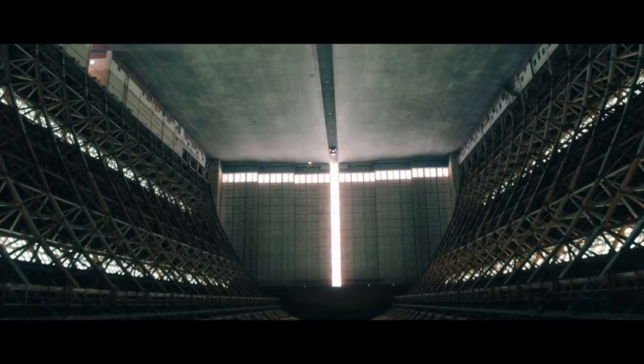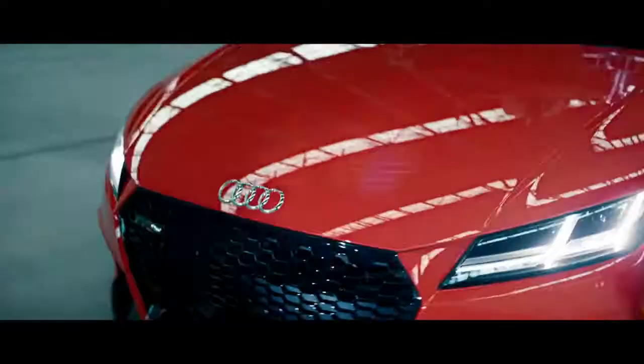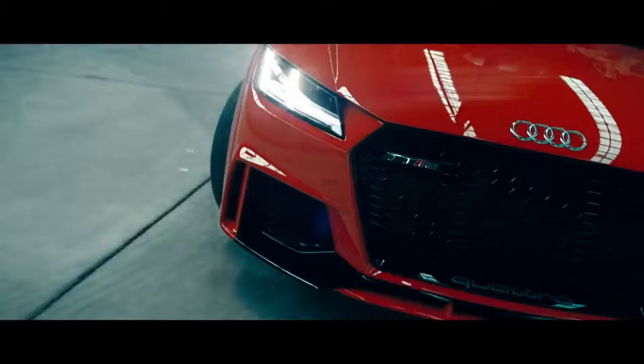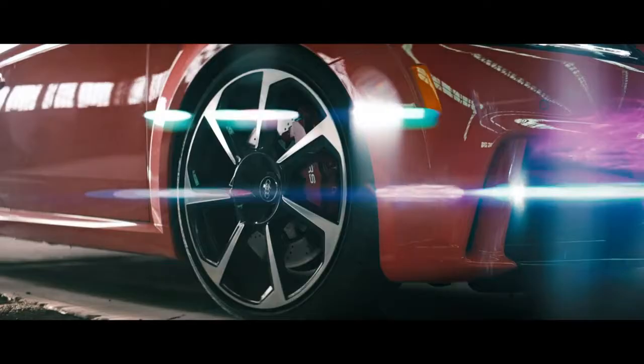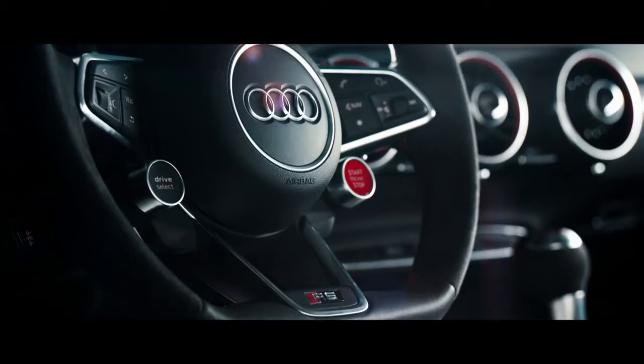The beauty and craftsmanship of RS design is represented perfectly in the all-new TTRS. The honeycomb single-frame grille, RS bumpers, and cross-drilled rotors help define its design philosophy.